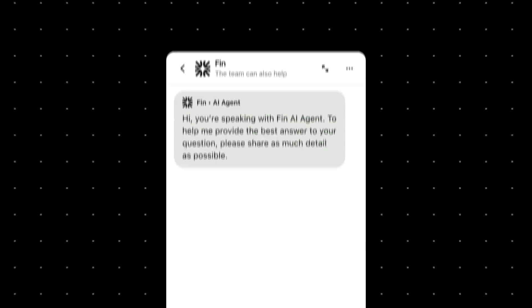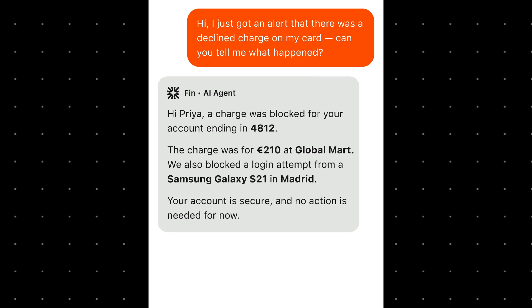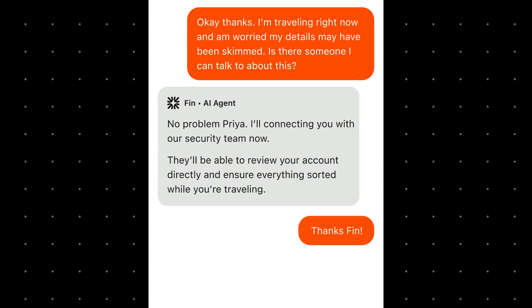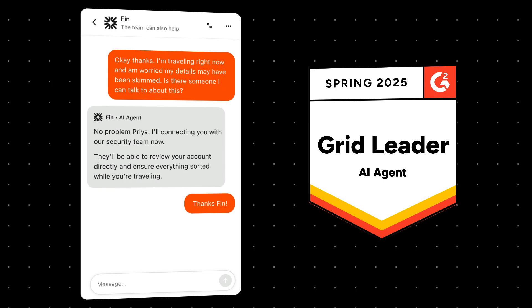Finn is the number one AI agent for customer service, resolving the most complex queries and delivering high-quality answers you'd expect from your best agents. And don't just take our word for it — Finn is the top-rated AI agent on G2.